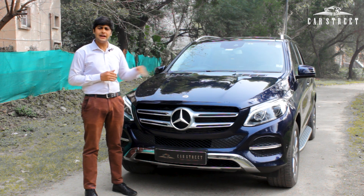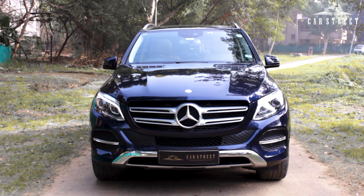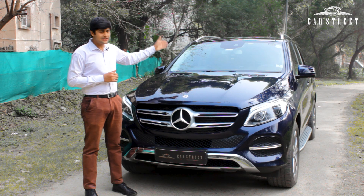This car primarily competes with the BMW X5 and the Audi Q7, and beats all of its competition in terms of exterior styling and interior comfort.